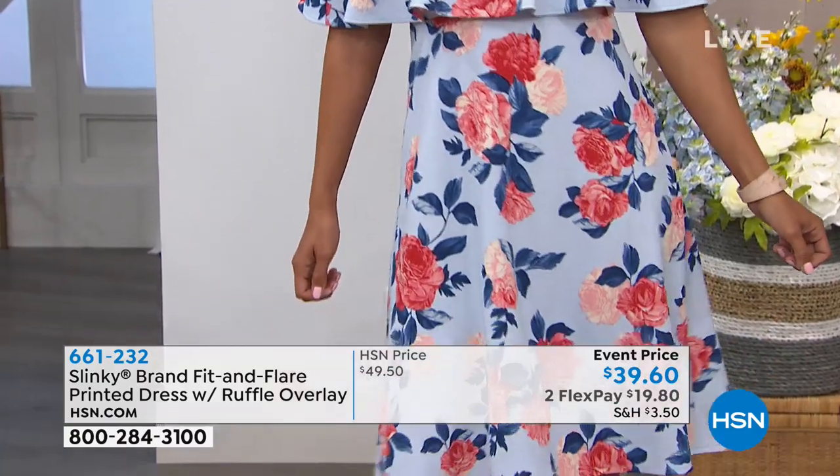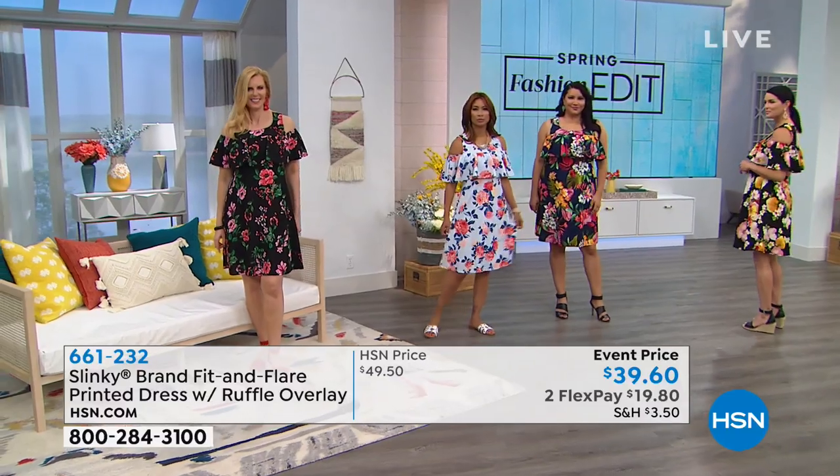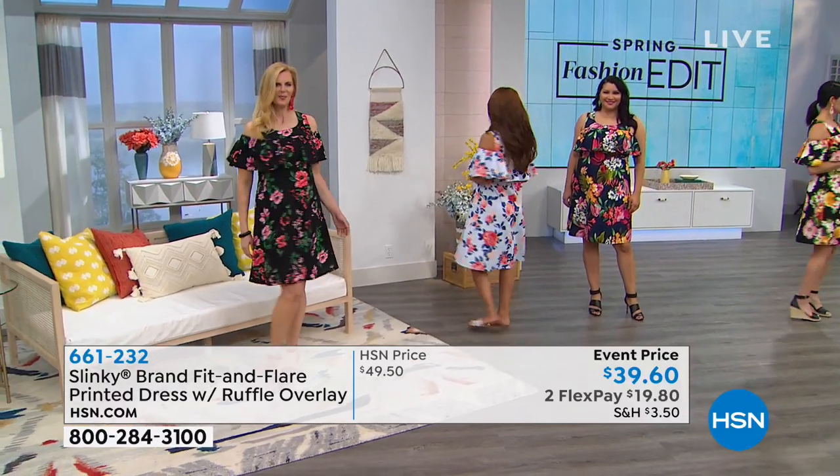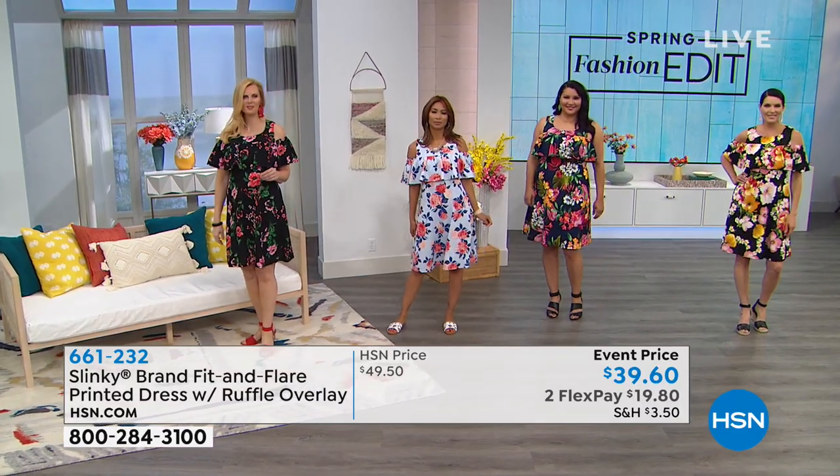This is item number 661232, $39.60 on event price — the lowest price we've ever offered this, taken down $10. I would very highly recommend getting this.